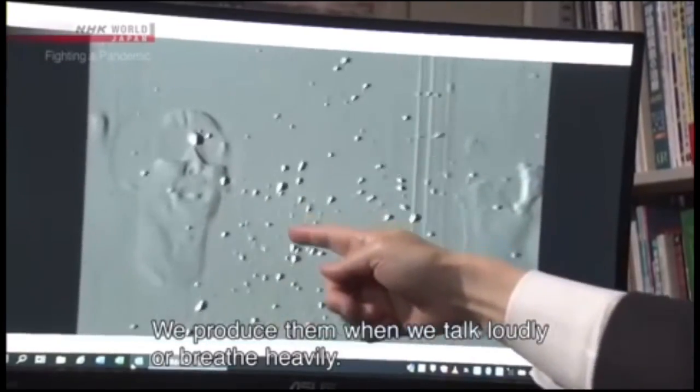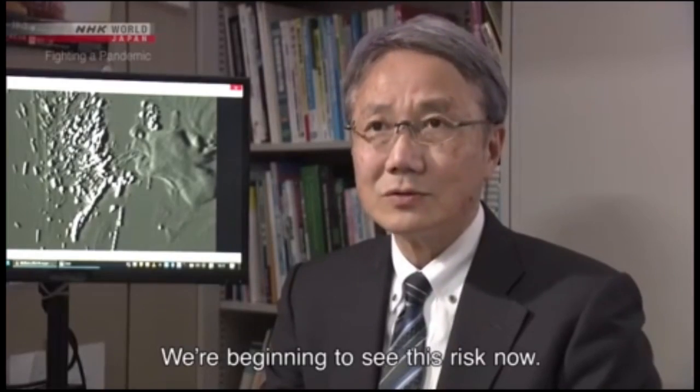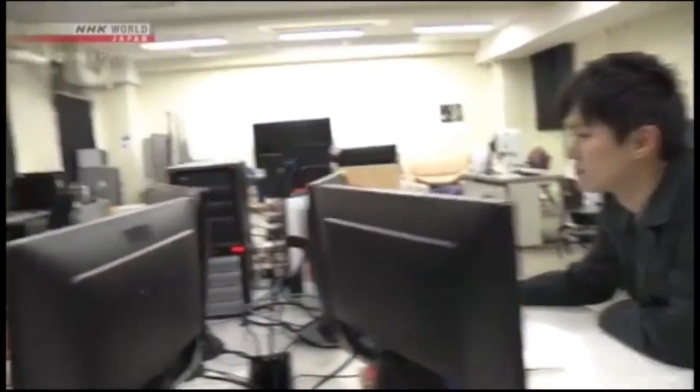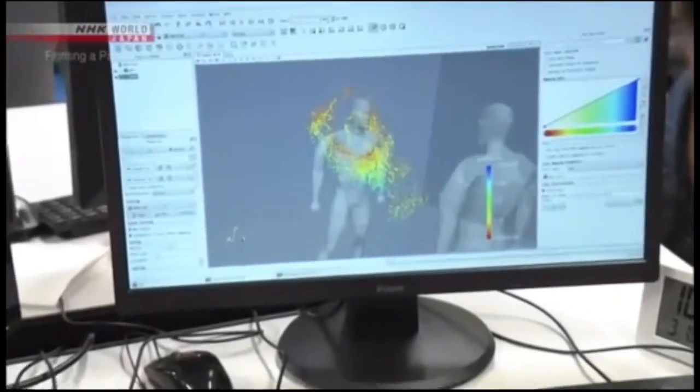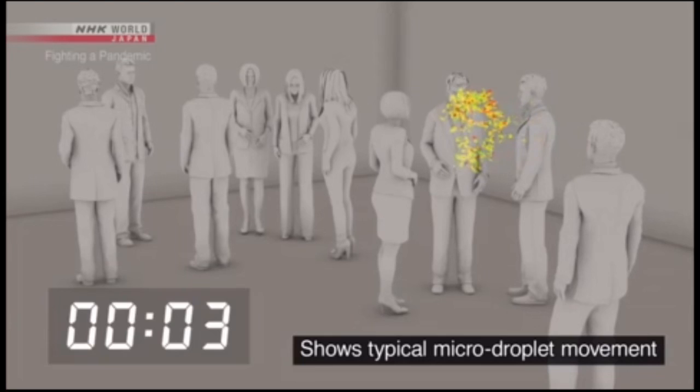The risk of infection through micro droplets becomes even greater in a closed space. This lab is simulating the movement of micro droplets in an airtight room — about ten people in an enclosed space the size of a classroom. A person coughs once and spreads about 100,000 droplets.